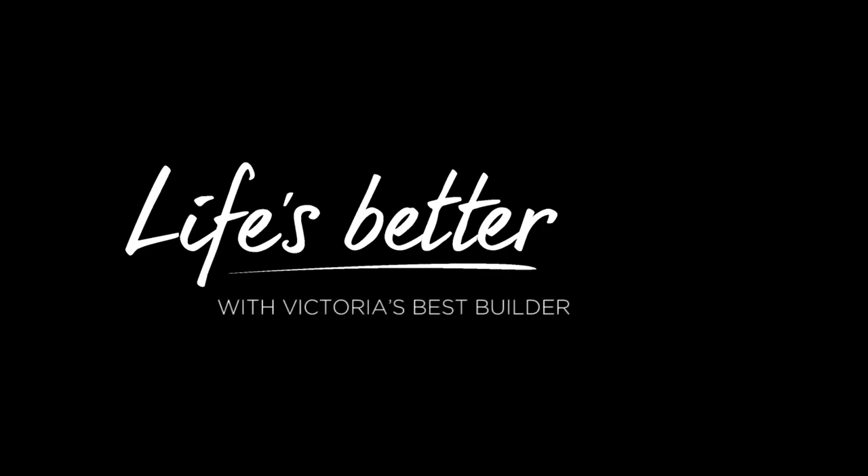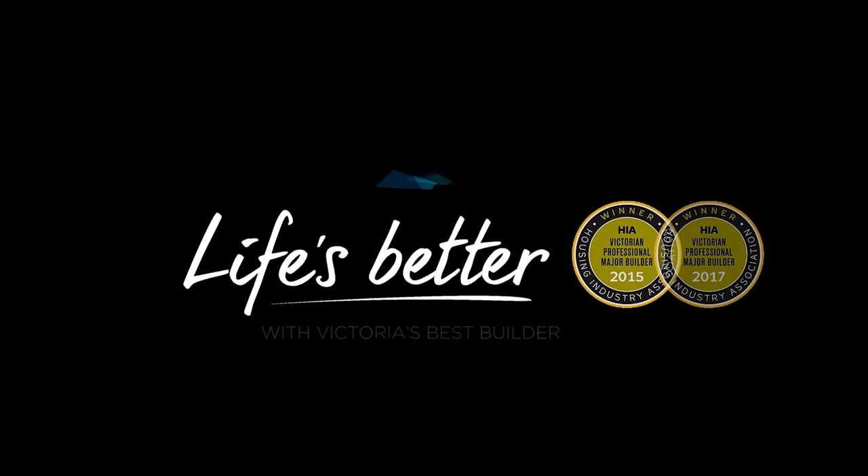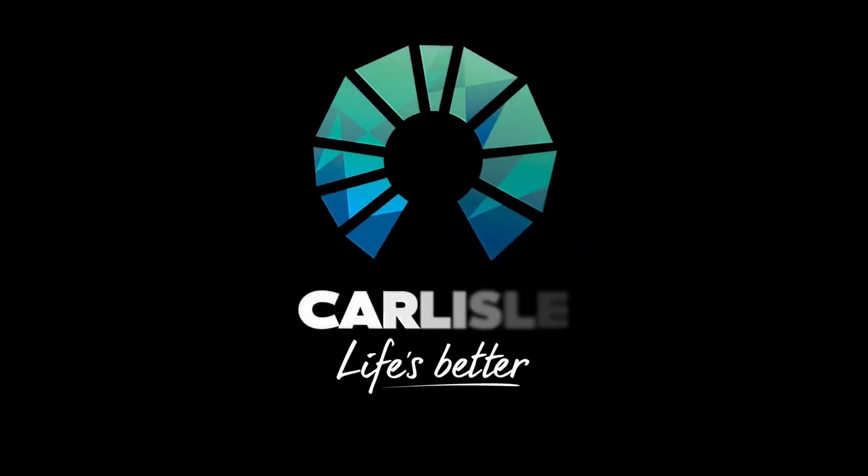Carlisle is proud to have won the prestigious HIA Victorian Professional Major Builder Award yet again. Discover why life's better with Victoria's Best Builder.